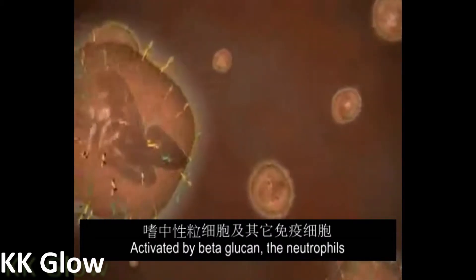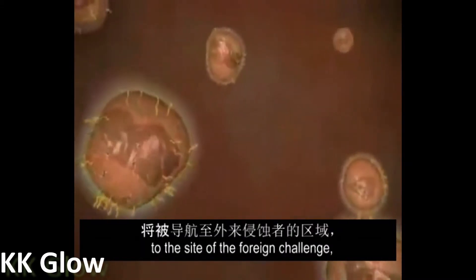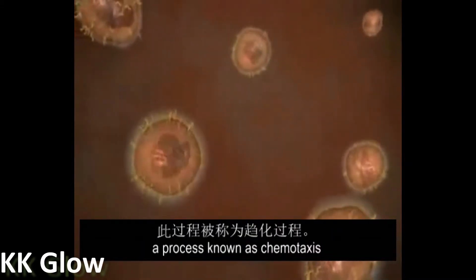Activated by beta-glucan, the neutrophils and other immune cells now more quickly navigate to the site of a foreign challenge, a process known as chemotaxis.